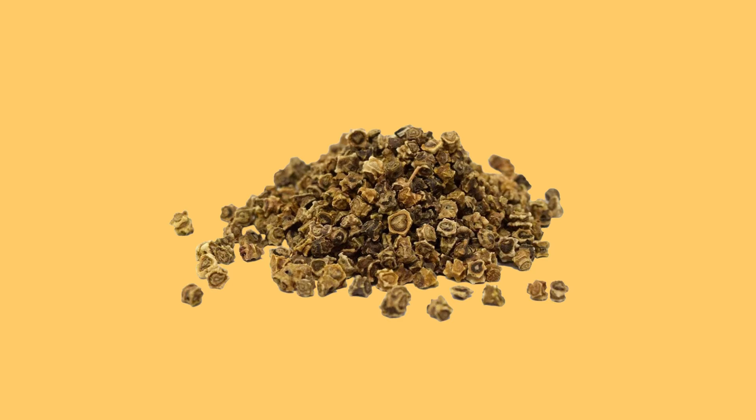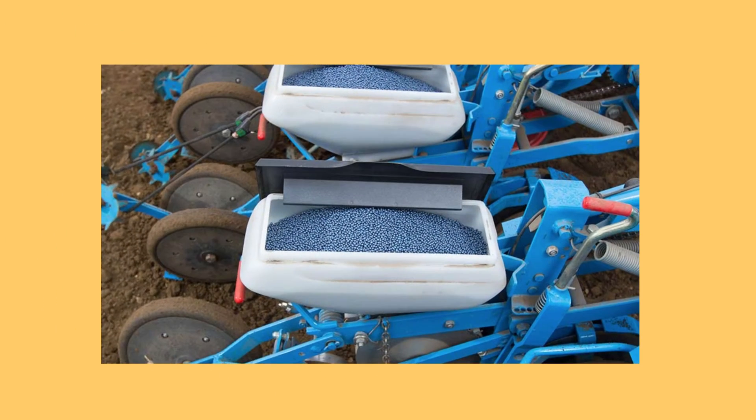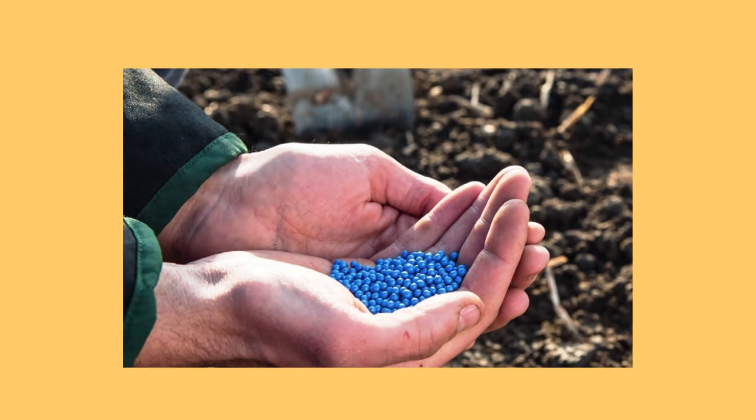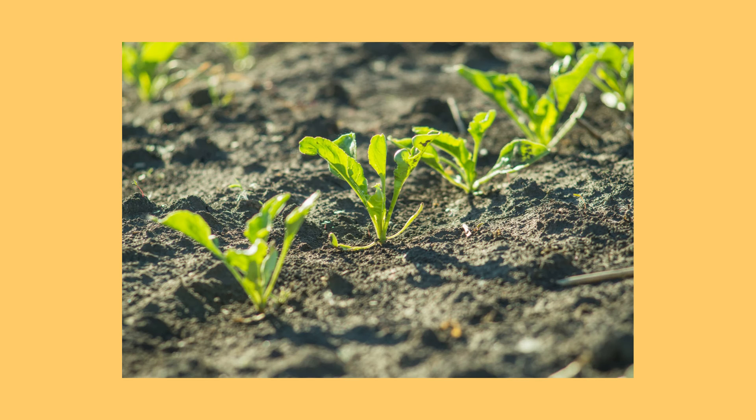Sugar beets start off as small, star-shaped seeds. Through a special process they become rounded, and then treated with a blue coating. This coating protects the seeds from pests as they go into the soil, almost like a little jacket. Once the seed sprouts, it no longer needs its protection and the blue jacket disintegrates.